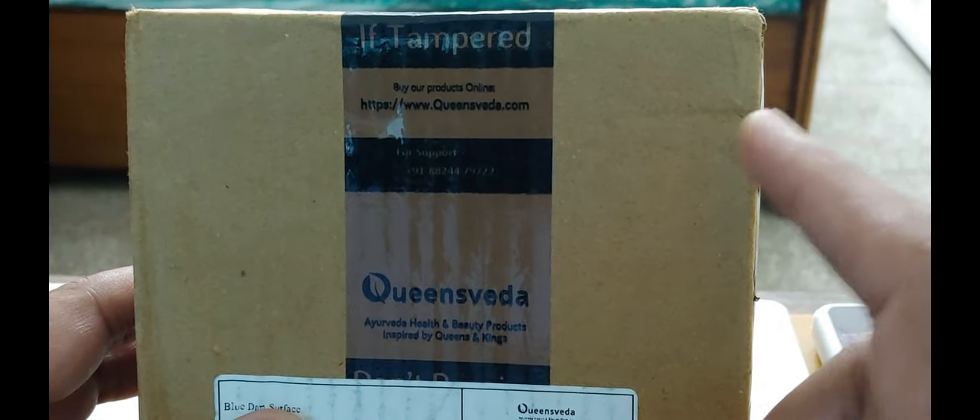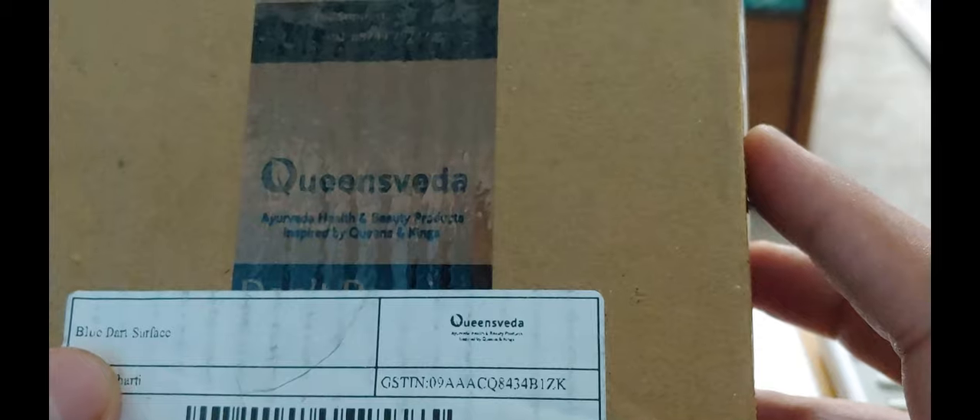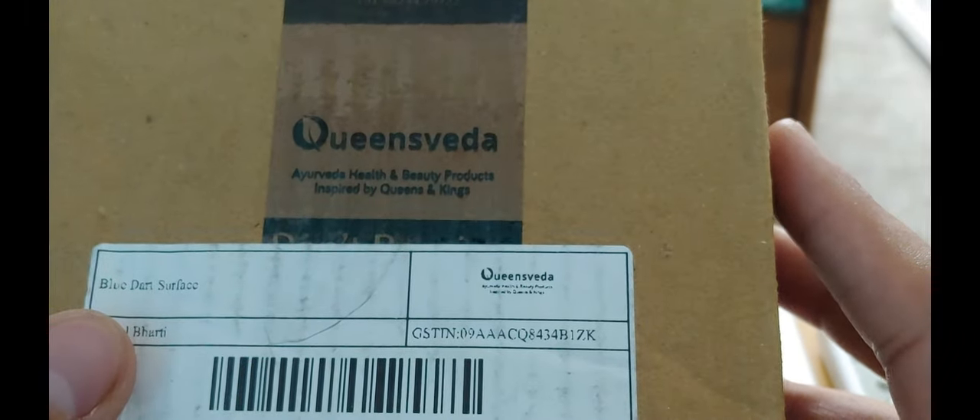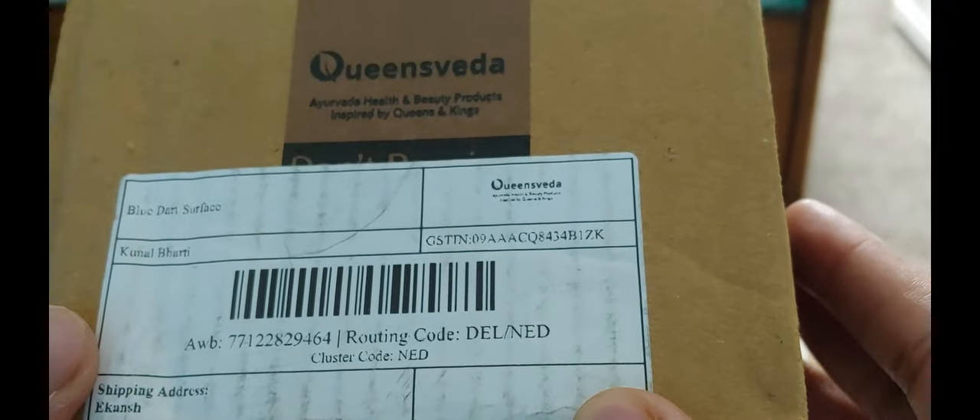You can order this online from www.queensveda.com. It states: 'Ayurvedic health and beauty products inspired by queens and kings.' It got delivered to me today by Blue Dart — just a simple box, nothing extraordinary in the packaging. Let's open it and see what's inside.